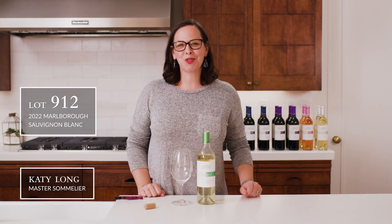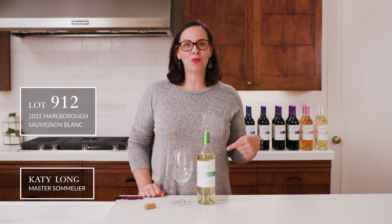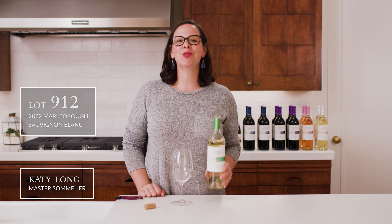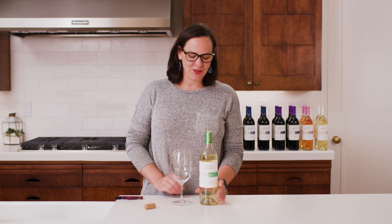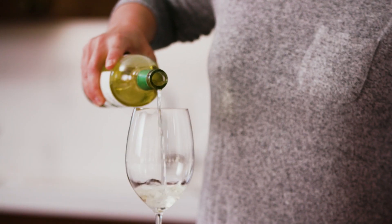Hello, welcome back to the CH Wine Tasting Room. I'm Katie Long and today I have lot 912. This beauty is your quintessential New Zealand Sauvignon Blanc. For those of you who know, Sauvignon Blanc is un-oaked, fresh.